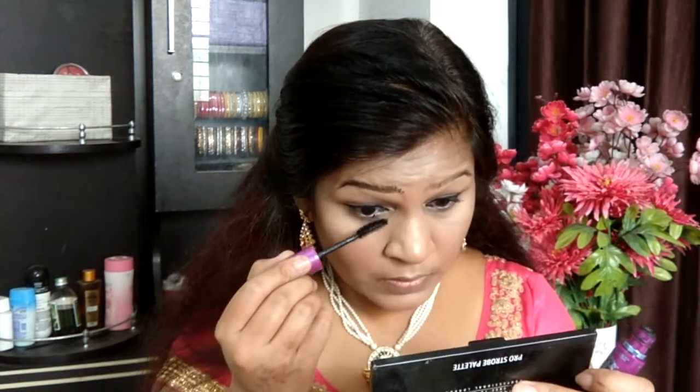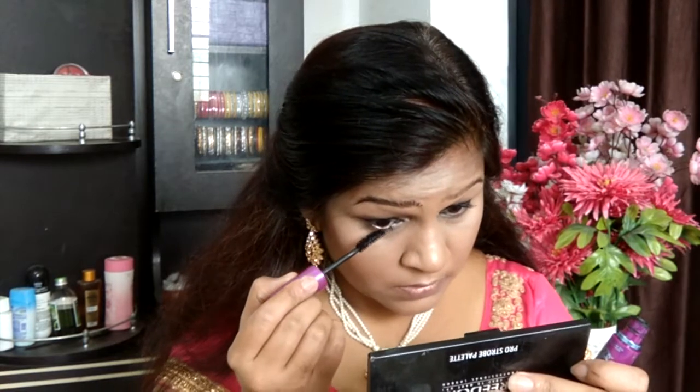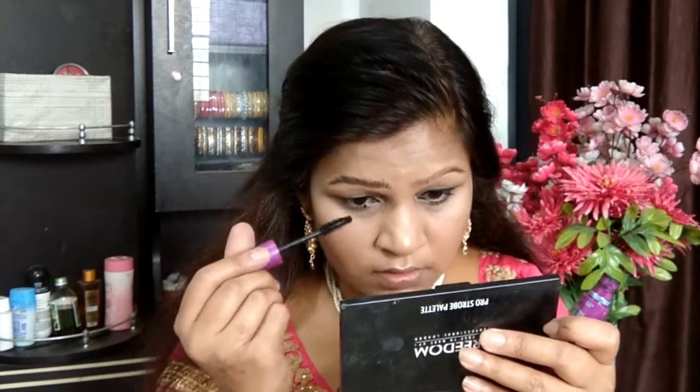Here you can see the difference between the done and undone eyebrows. Now I'm going to apply mascara onto my lower lashes as well, which will give my eyes a brighter and more open look. This will also eliminate the need of applying kohl pencil onto the waterline.